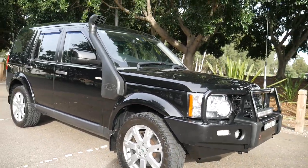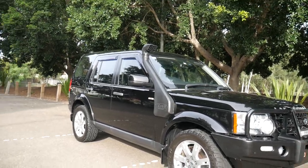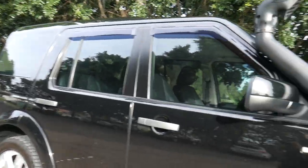Our phone number is 96381555. We'd love to show it to you, give you a quote on finance, insurance, extended warranties — whatever you like. We look forward to seeing you soon.